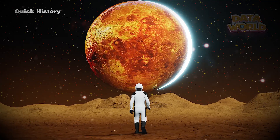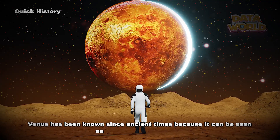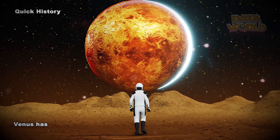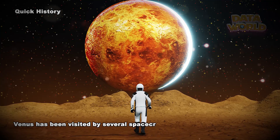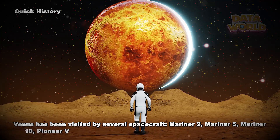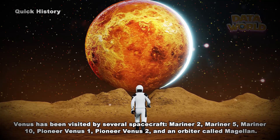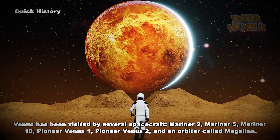Quick history. Venus has been known since ancient times because it can be seen easily without a telescope. Venus has been visited by several spacecraft: Mariner 2, Mariner 5, Mariner 10, Pioneer Venus 1, Pioneer Venus 2, and an orbiter called Magellan.